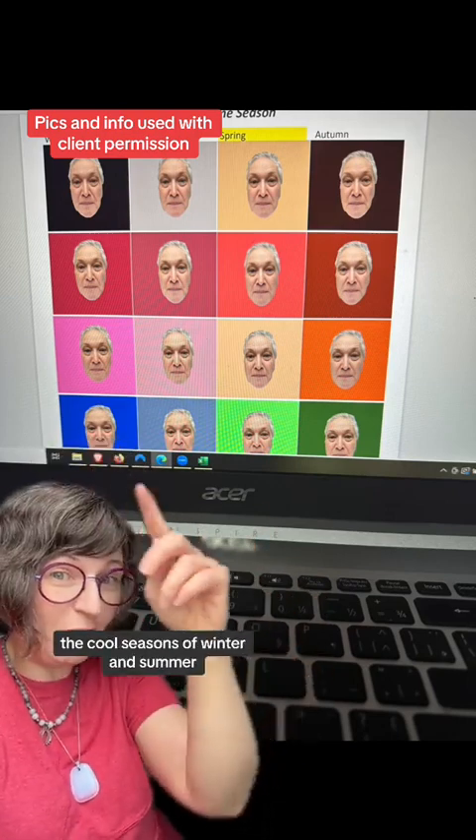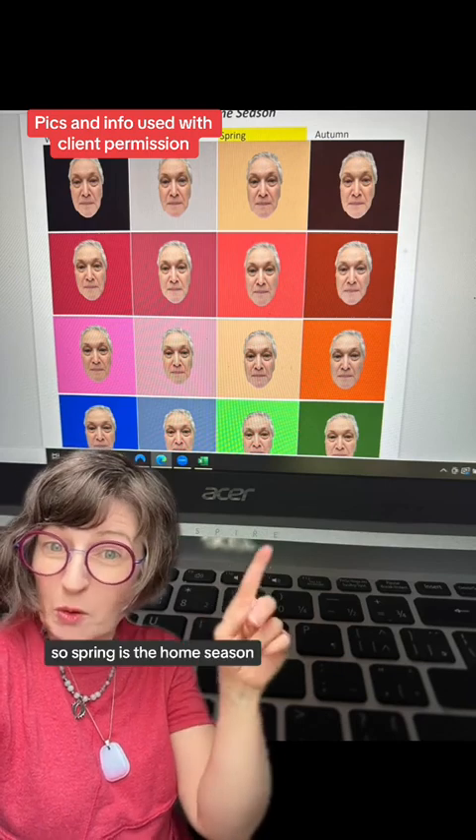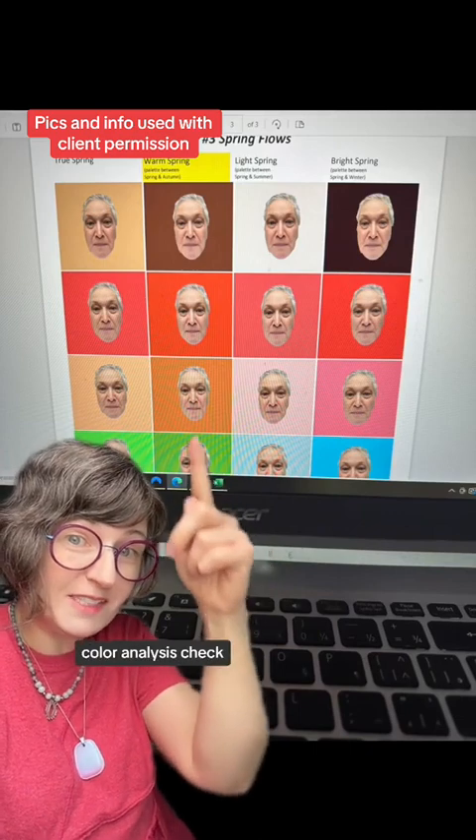With the cool seasons of winter and summer, her skin went quite grayed. It wasn't a close call at all with the cool seasons. So spring is the home season. In step three of color analysis, warm spring passed color analysis checks.